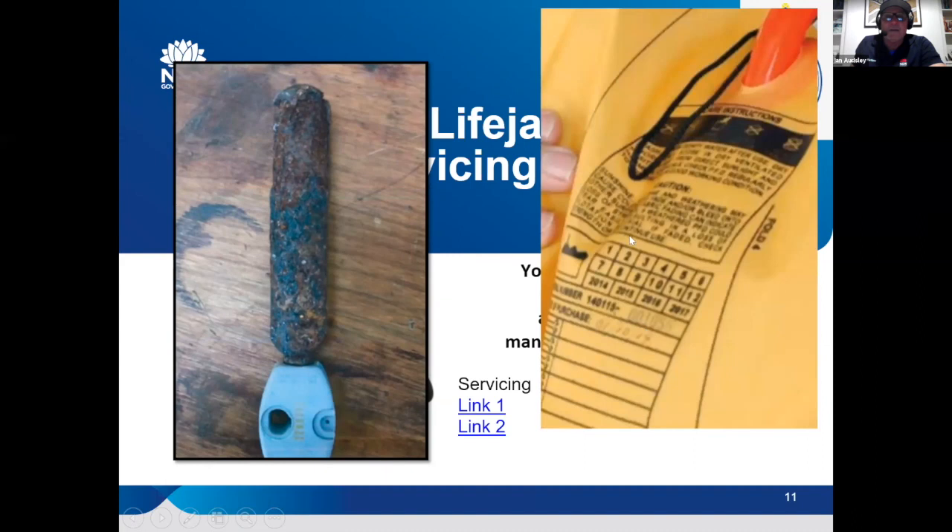If you do self-service, the proof is you've got to actually record it on the jacket. Some jackets have got a panel for that. The key is: blow it up overnight, make sure it's still hard and firm in the morning, make sure the cylinder weighs within two grams of the stamp weight, sign it off, and make sure you've got paperwork on your jacket. There's no way if our guys pull you over on the water that they can tell whether you've serviced it or not.